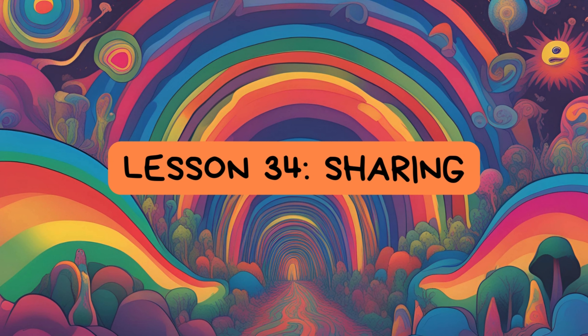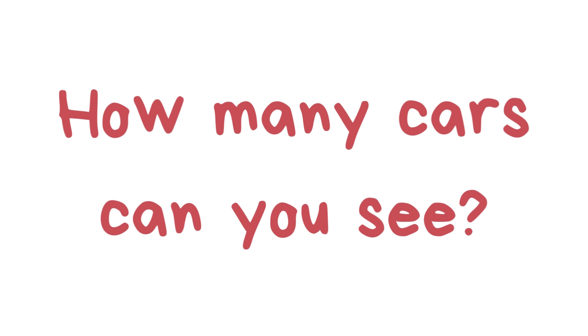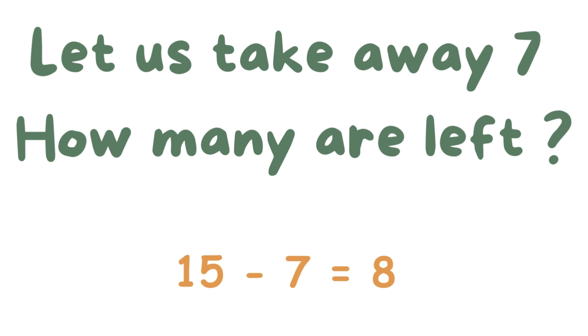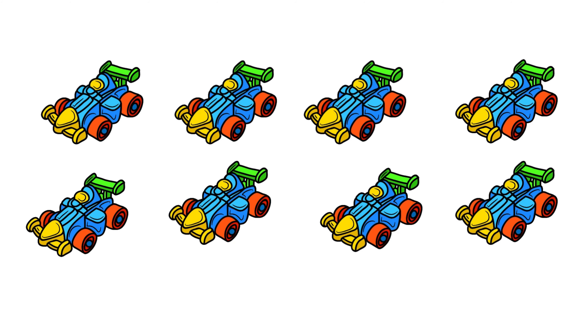Lesson 34: Sharing. How many cars can you see? Let us take away 7. How many are left? 15 minus 7 equals 8. We are left with 8 cars.